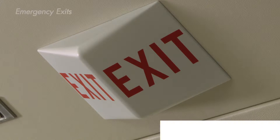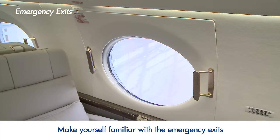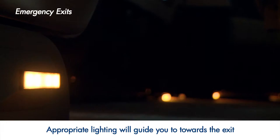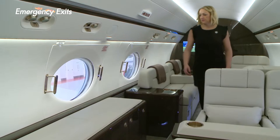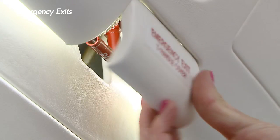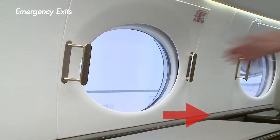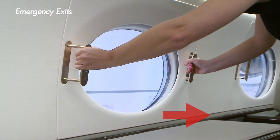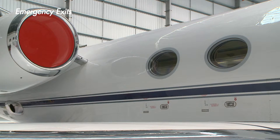Please make yourself familiar with the emergency exits on this aircraft. In some cases, your nearest exit may be behind you. If we need to evacuate the aircraft, appropriate lighting will guide you towards the exit. Emergency exits can be opened by moving the handle in the direction of the arrow and moving the door inwards. When you exit, be sure to move away from the engines.